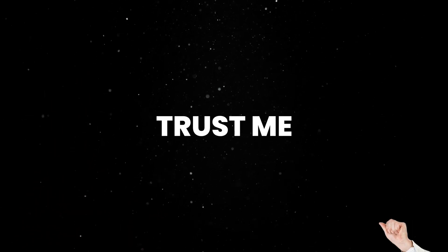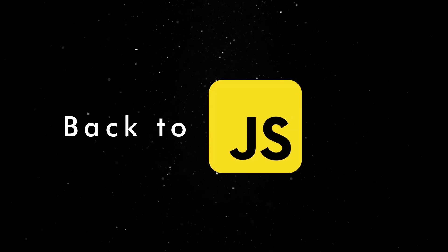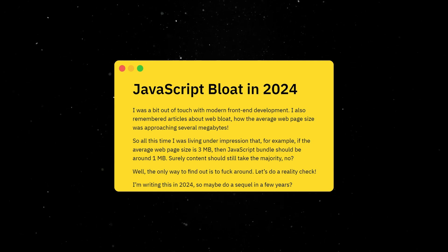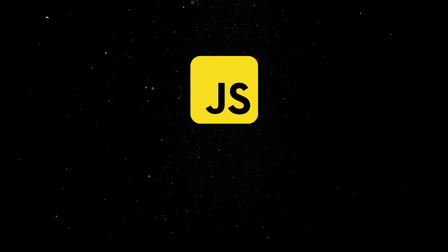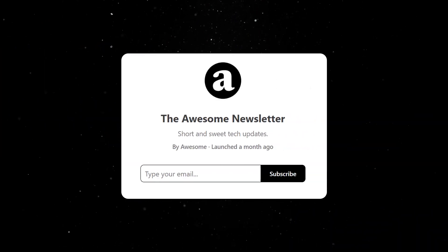Trust me, Java is no longer the old boring language it was 10 years ago. Back to the JavaScript world, Nicky takes a look at the state of the modern web and analyzes the size of JS scripts served to the client. It's an interesting read and the conclusion is pretty concerning — in modern apps, the size of your JavaScript outweighs the size of the actual content.